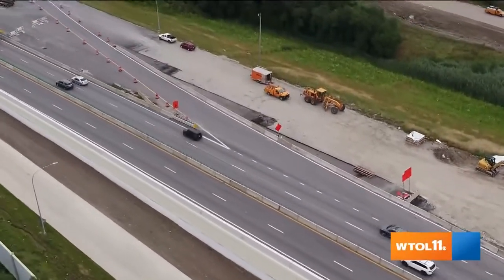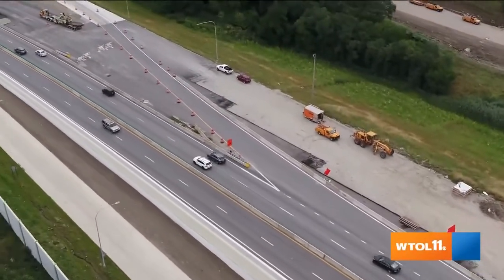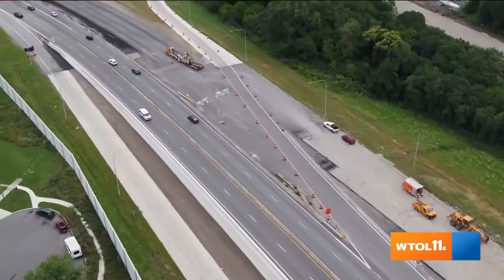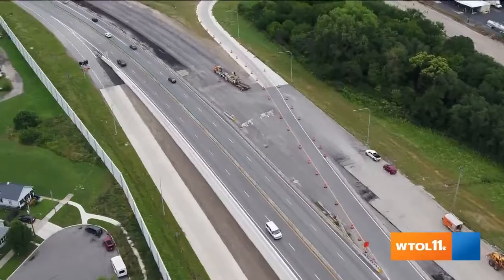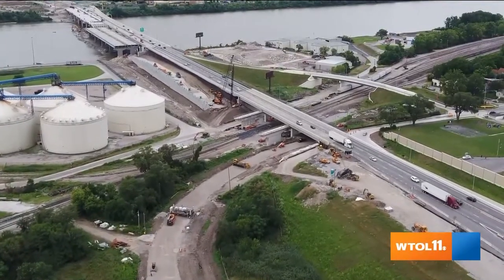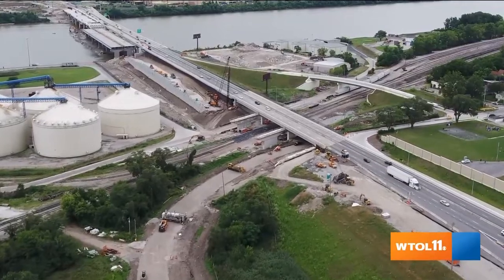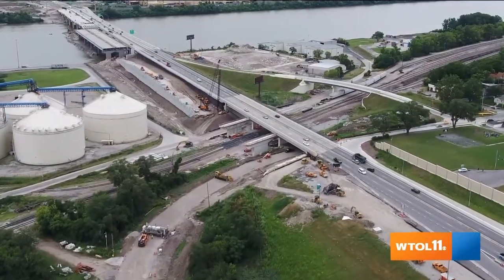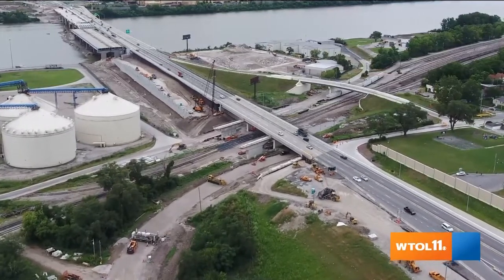Yeah, really, I think as far as the driver is concerned, you're going to see things wrapping up at the end of 2023. So fast forward a year from today plus a couple months — you'll be seeing all the lanes open, the interchanges open. There are going to be punch-list items like there always is, but essentially from a driver perspective, that's when you're going to see things complete.